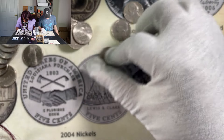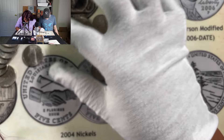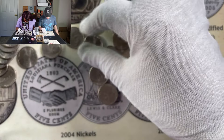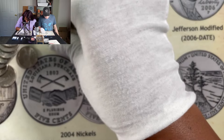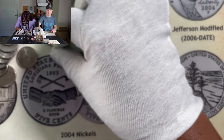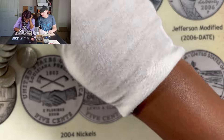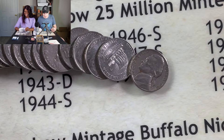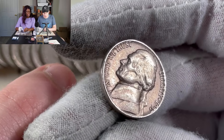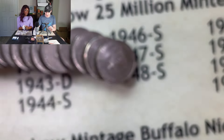Quinn thought he saw a 1937 — which would have been a buffalo nickel — but it's actually a 1987. Quinn then finds his own 1957 Denver — two more points, bringing him to 35. There's a quick funny moment where Debbo tries to figure out how to open a coin roll the way Quinn showed her, opening it one way out of habit then trying to correct for camera lighting.